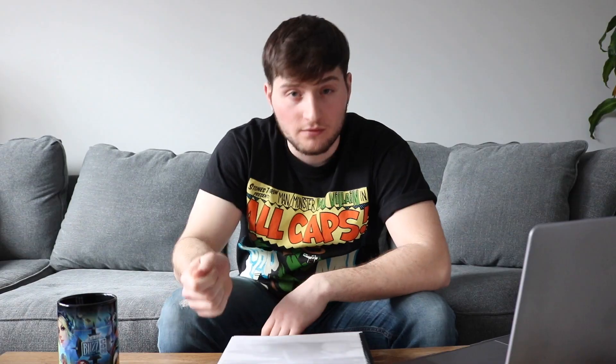Moving on to book two — this one's awesome. The Stella Culinary School Bootcamp by Chef Jacob Burton. Frankly, we're lucky a guy like Chef Jacob exists in this world of ours. Period. The Stella Culinary School Bootcamp is just that: a concise yet very detailed curriculum written by a real-world chef with real-world experience.